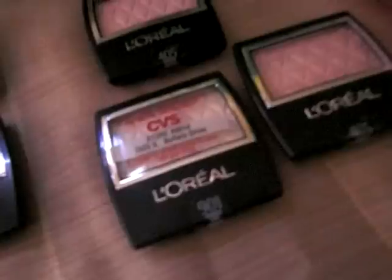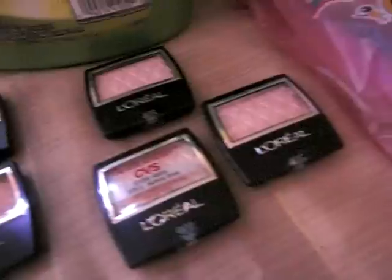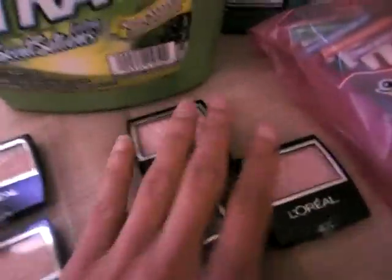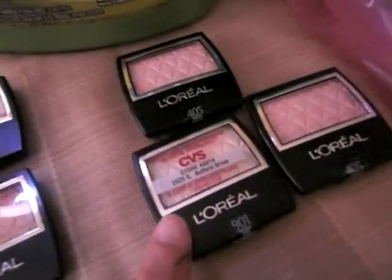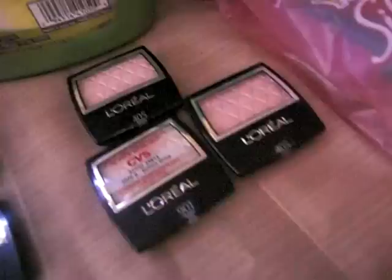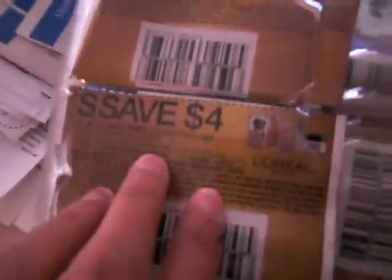But if you like L'Oreal makeup — I am starting to love it because it doesn't break out my face and I have sensitive skin, so I'm going to stock up on these. I pretty much got these for like $1.50 or even cheaper. If you buy three of these $4.99 ones, even though it equals $14.97 — three pennies off from $15 — it still prints a $5 extra care bucks. I believe this coupon came in the Red Plum: $4 off any two or $2 off any one.